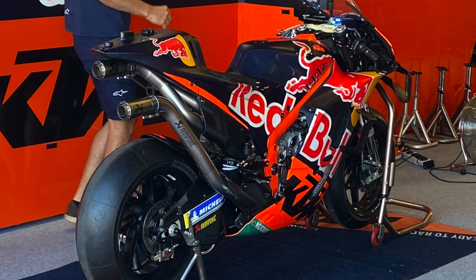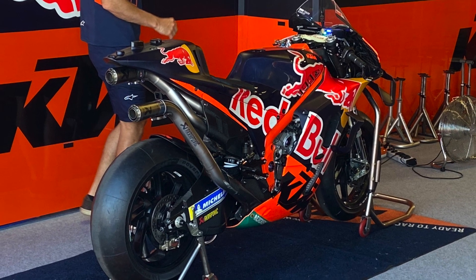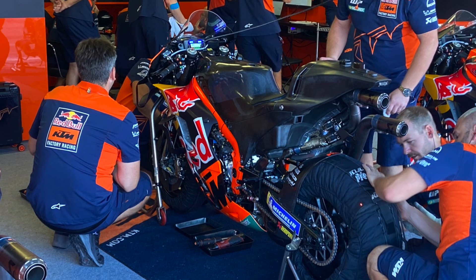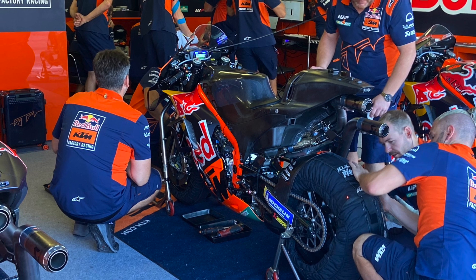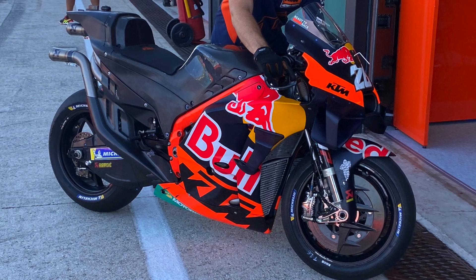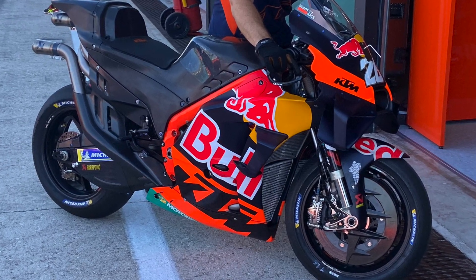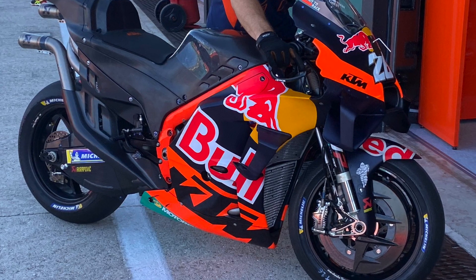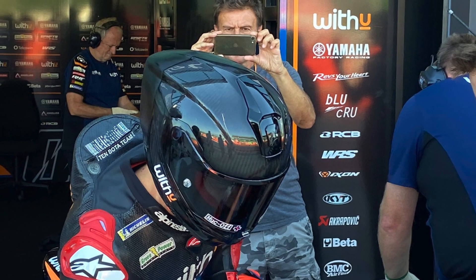Up next was KTM. Danny Pedrosa was leading the way on the development here, and you could see that he was back-to-backing the 2023 bike versus the 2022 bike, trying to figure out the direction between the two. Coming in and hopping onto a different bike, you will see the different images. What you will most note about the 2023 version, or the all-carbon rear end, is the aerodynamics covering the exhaust — there are also little grills there as well. I'm sure they're hunting for more downforce in the middle of corners, and it's quite an interesting concept, though not sure if it's going to work.